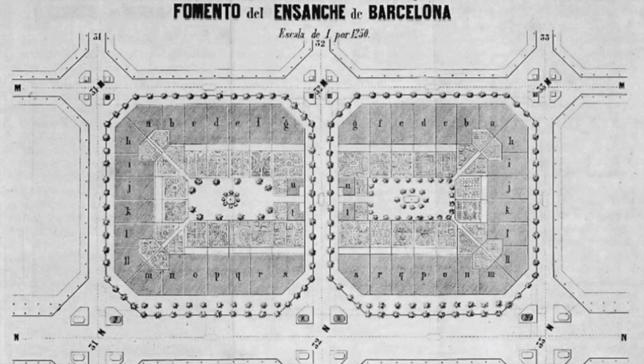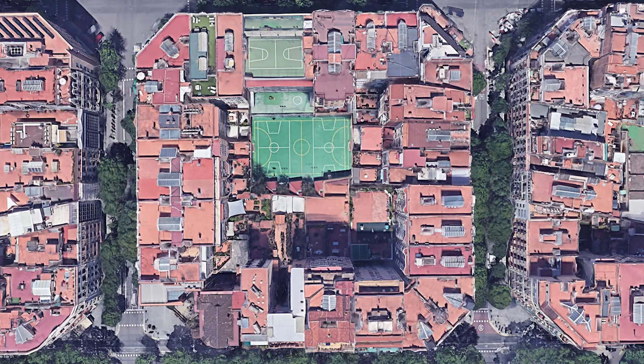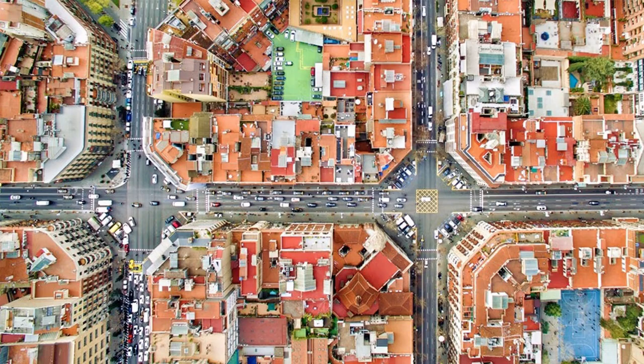The shape of the blocks, initially planned, eventually changed as it grew on all four sides with the central space occupied by parking and other constructions.